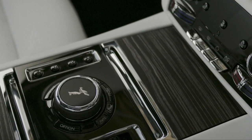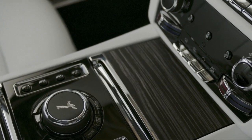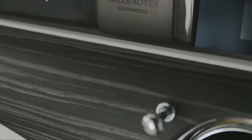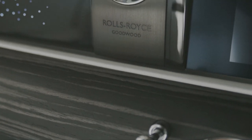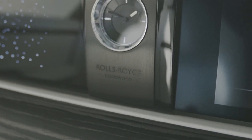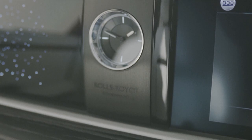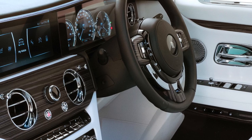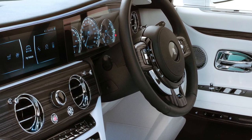For the first time the Ghost gets open-pore wood trim as an option, so if you're not a glossy guy you can get beautifully finished open-pore wood trim. As you'd expect on a Rolls-Royce, the panels are mirror-matched, so you get the same graining on either side of the dashboard. That full-width piece of wood trim is pretty nice.